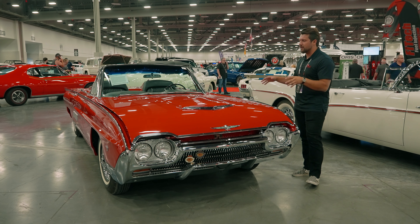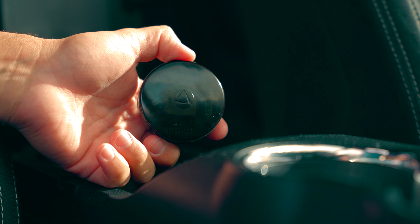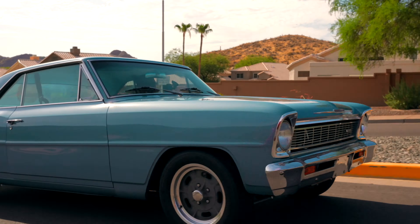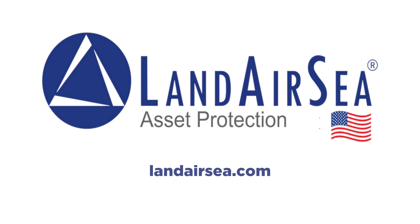But before we open it up and get into all the details of this beautiful car, a quick word from our sponsor. Today's video is sponsored by Land Air C — keep tabs on all your valuable assets from the palm of your hand. Remember, with Land Air C, theft is temporary. Visit LandAirC.com to order your Land Air C GPS unit for your classic vehicle.